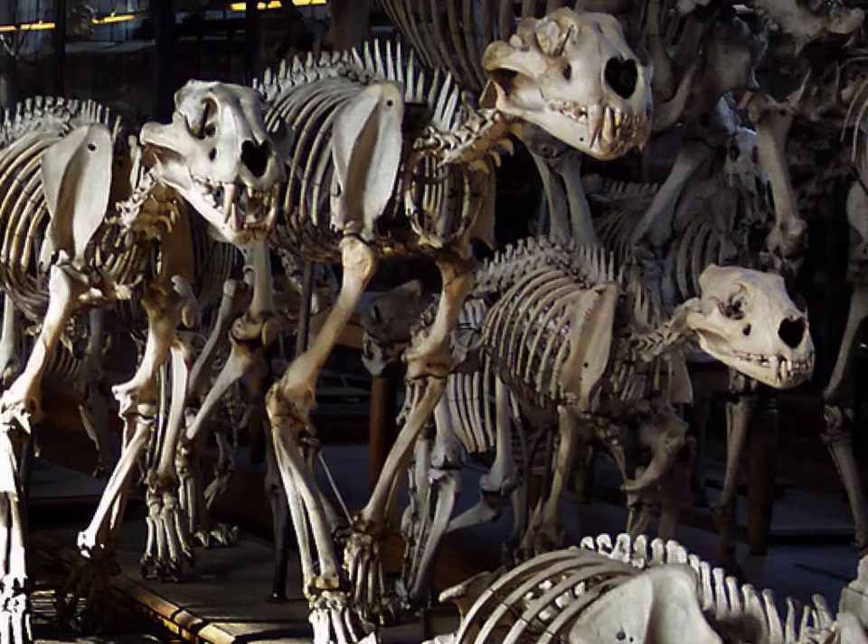Alright class, today's lesson is going to be about vertebrate animals and we're going to discuss the five vertebrate classes. But before we get to that, what is a vertebrate? A vertebrate is an animal that has bones.